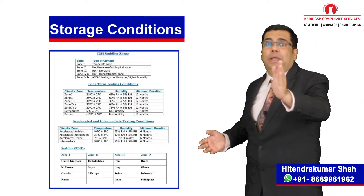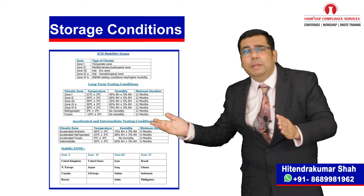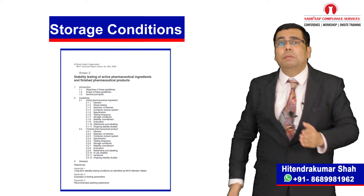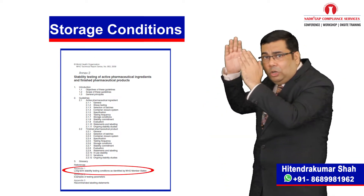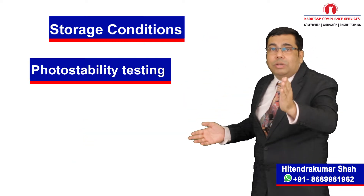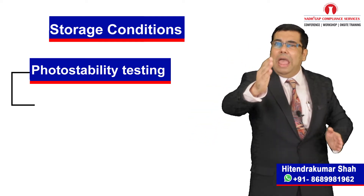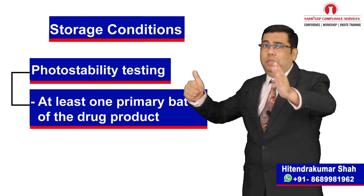For storage conditions, different climatic zones are recommended — for example, zone 1, zone 2, zone 3, zone 4a, zone 4b, etc. However, it is suggested to refer to the specified temperature and humidity conditions for the long-term studies as per WHO guide recommendations. Photostability testing, if required, should be conducted on at least one primary batch of the drug product, if justified.